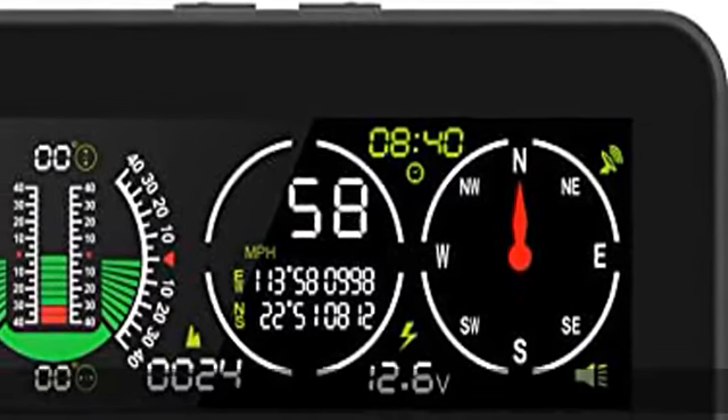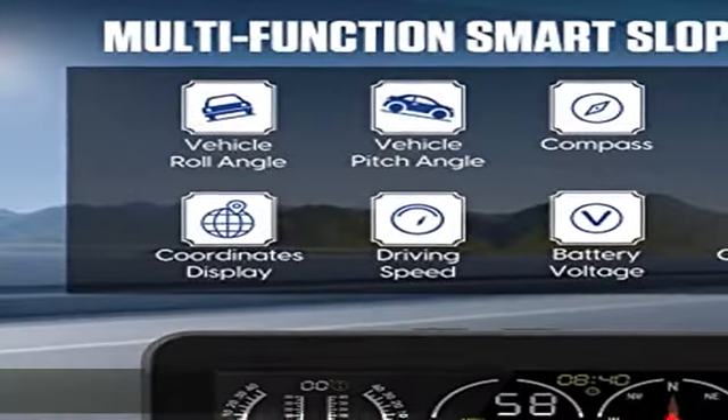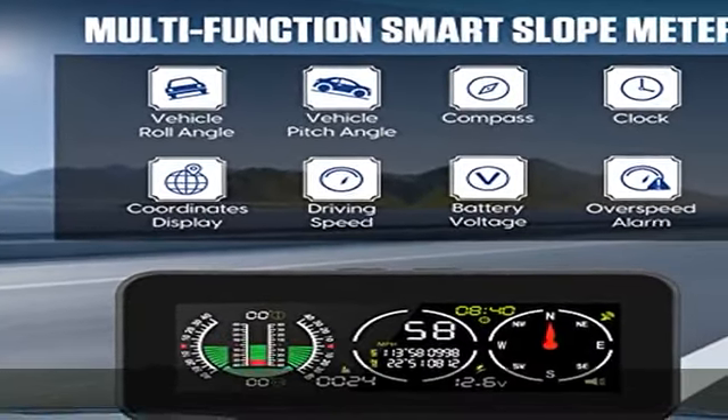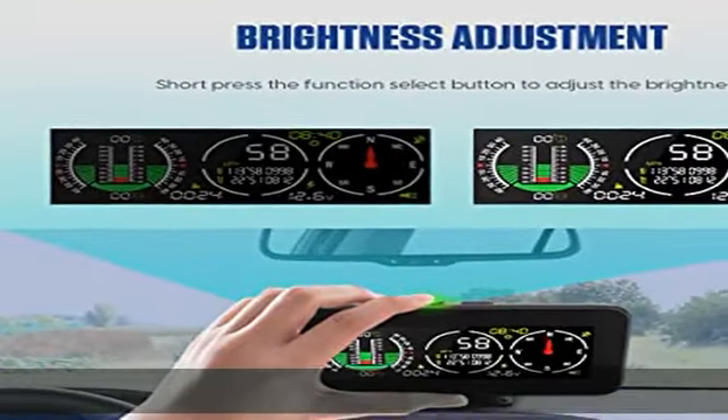About this item: NEW Car Incline Meter. This smart GPS multifunctional HUD speedometer for driving fully supports high-precision monitoring of car speed, driving coordinates, vehicle tilt angle, vehicle pitch angle, compass, time, and car battery voltage status, to ensure your driving safety.